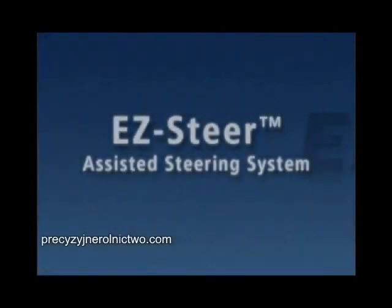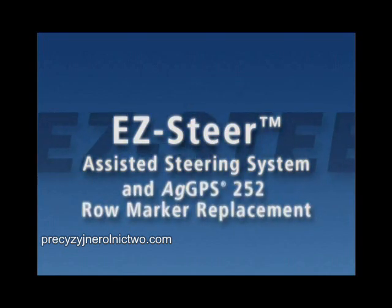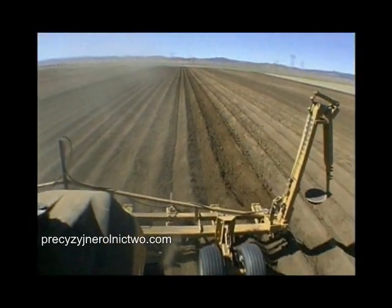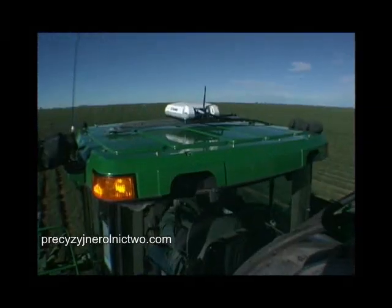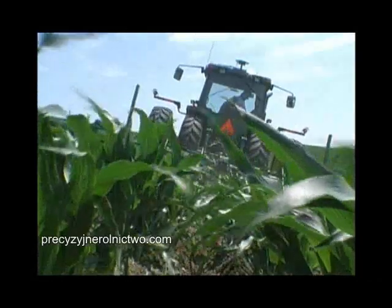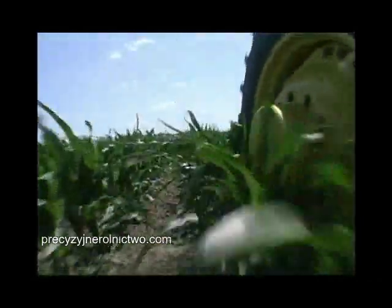The combination of the EZ-Steer system with T2 Terrain Compensation Technology and the AGGPS 252 High Performance GPS Receiver gives reliable 3-4 inch pass-to-pass accuracy on most vehicles. This higher accuracy system is ideal for planting, pulling beds, and strip-till applications that require 3-4 inch pass-to-pass accuracy.